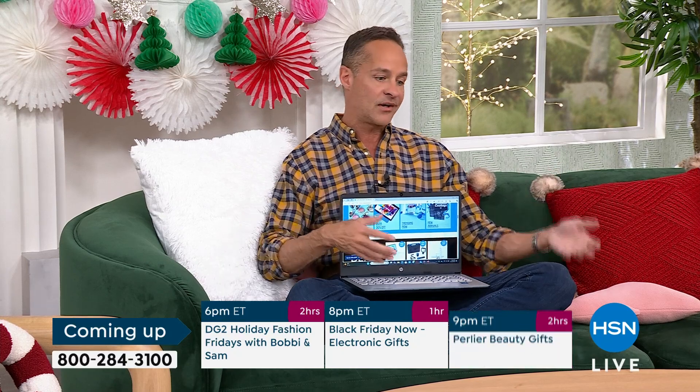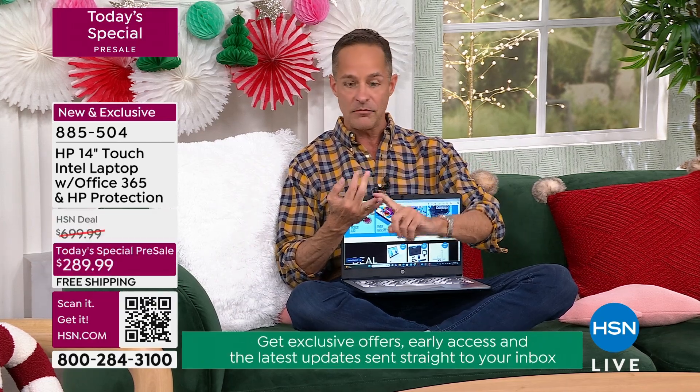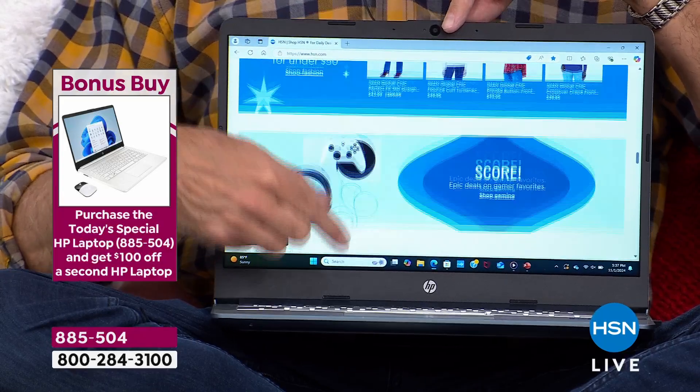That's the computer you bought during COVID — when many of us bought new computers and inventory was hard to get. If your computer buffers, waits, hesitates, and can't keep up, this is your answer. You are not sacrificing on speed, on brand names — HP, Intel, Windows — or on creature comforts like touchscreen. Whether you pick up one computer or two, today is the day to get a new computer at HSN. There's not a better day and there won't be a better day for the rest of the year.